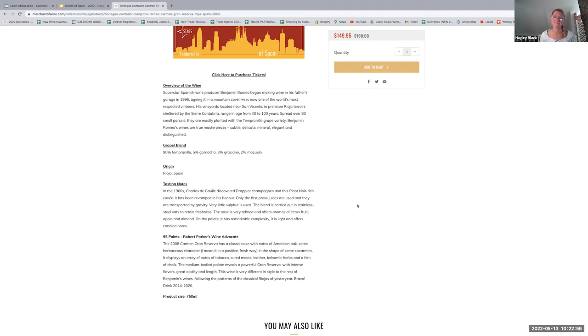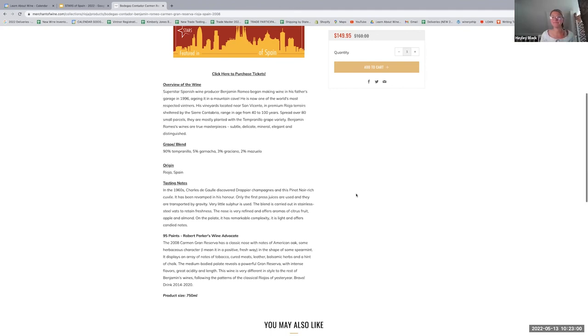Absolutely, my pleasure. Well, thank you for sharing this — it's a great story and a beautiful wine. And like you said, there's not much made and you snagged what was left of it. So there isn't going to be much more to be found after this. Well, have a great day and thank you for your time. You as well. Talk to you soon.